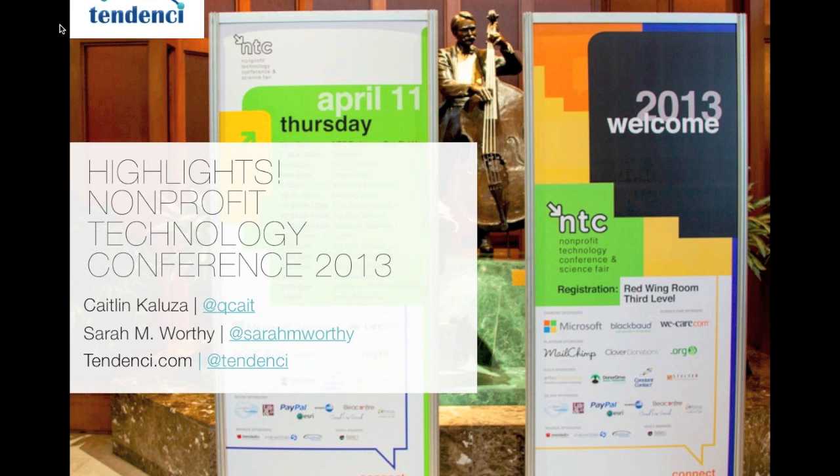This is highlights from the Nonprofit Technology Conference, put on by N10, which is the Nonprofit Technology Network every year. It's made up of about 1,500 nonprofit tech professionals. This year it was in Minneapolis, which was very cold. We are from Houston, Texas, so we are not used to the snow — we were making snow angels on the street, which is kind of embarrassing.